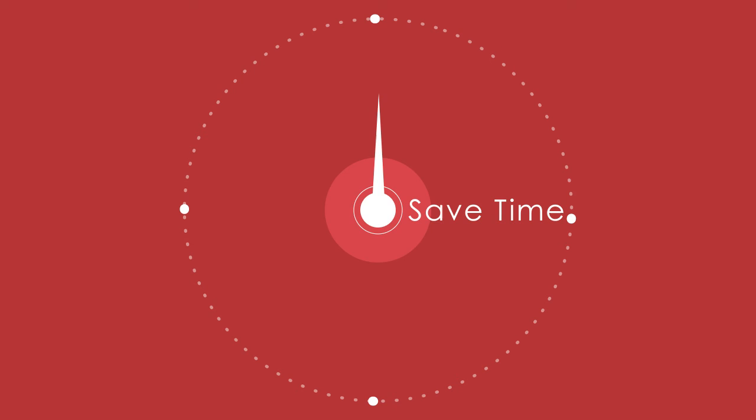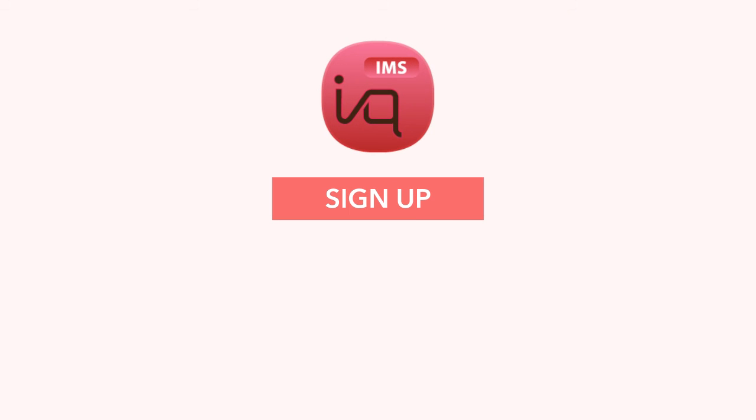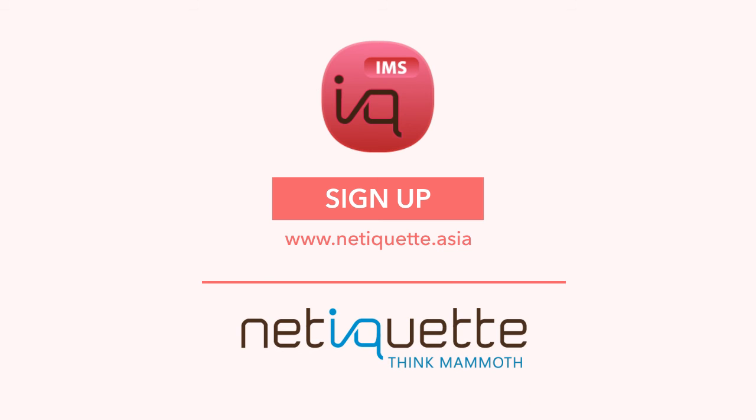Creating an end-to-end solution that streamlines your business, saving you time, and eliminating double handling errors. Netiquette software makes inventory and order management easy. Start your free trial today at www.netiquette.asia. Think mammoth.